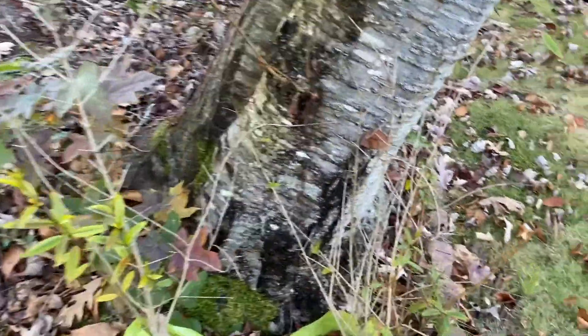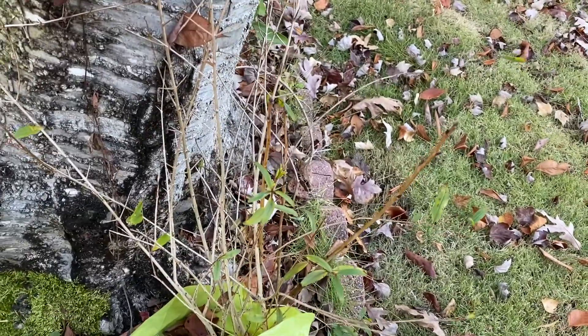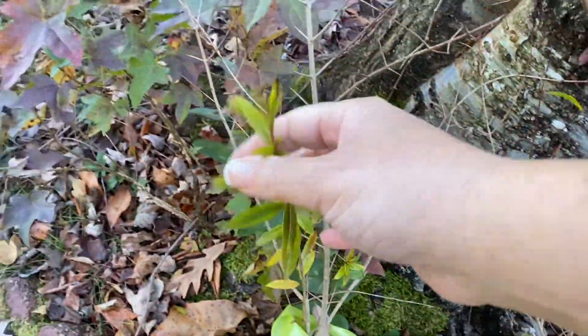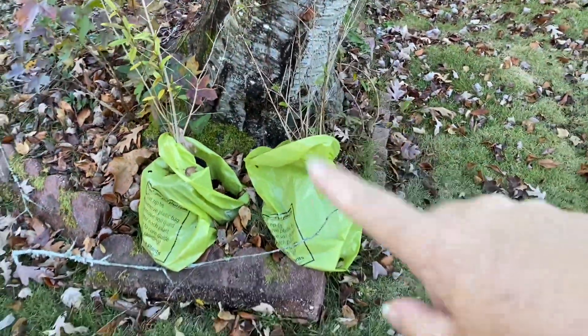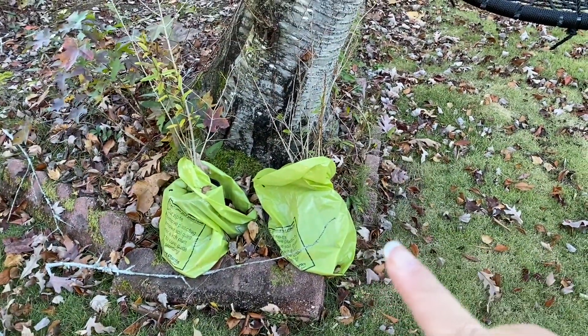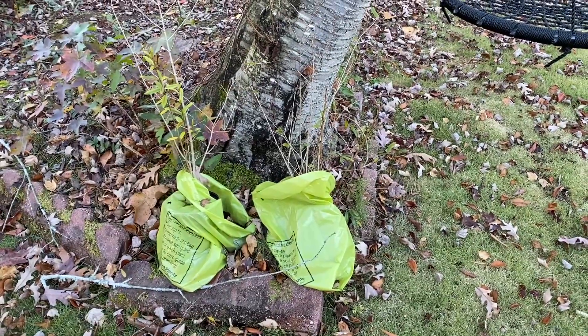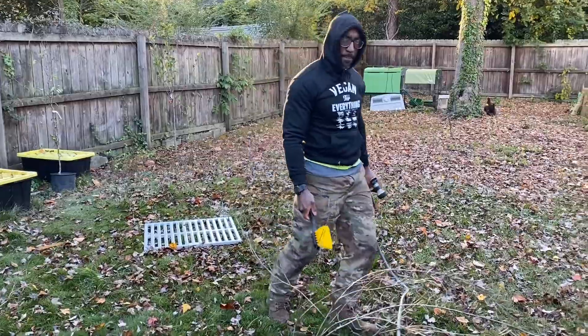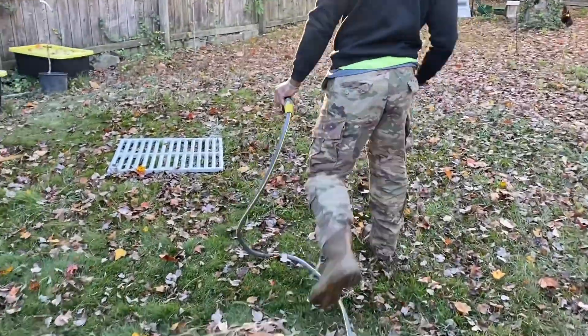So here are my pomegranates. A lot of the leaves have fallen off, but they still have some on there. I am going to plant these two over where the girls hang out and eat and play. There's Kevin, cleaning the coop.